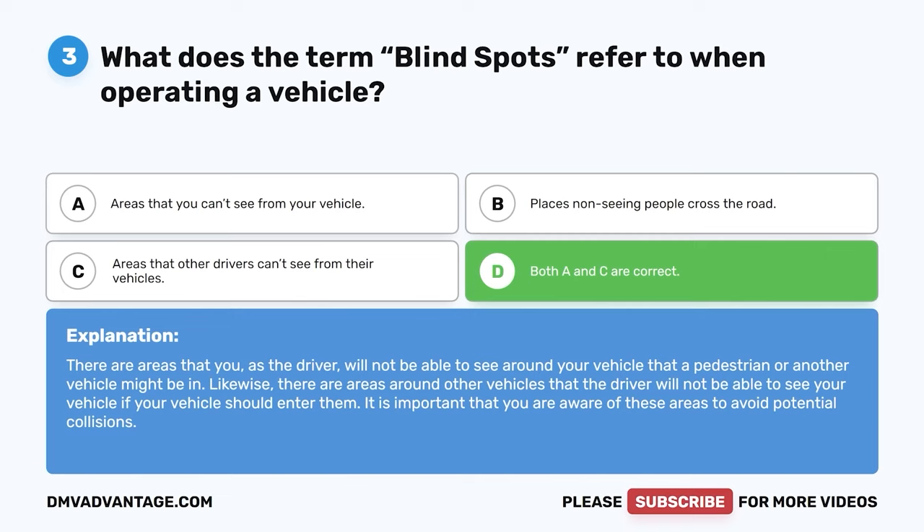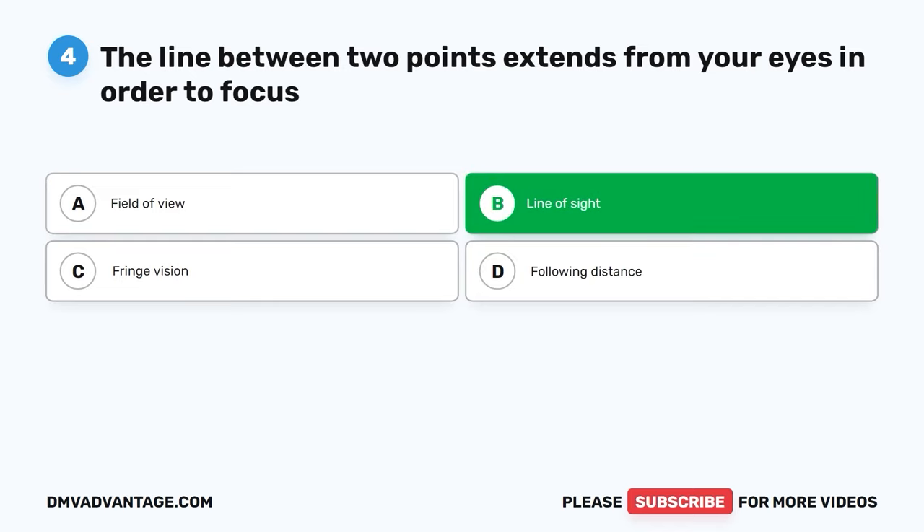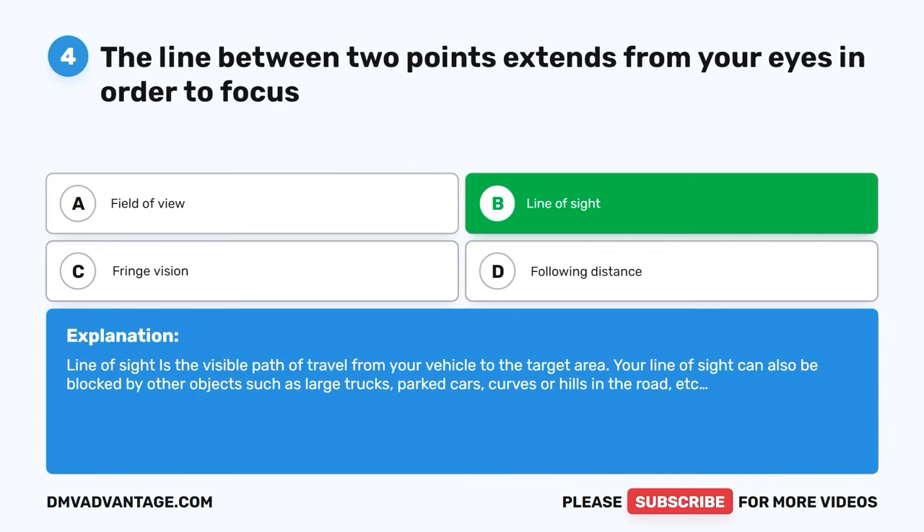Question four: The line between two points that extends from your eyes in order to focus is called: A: Field of view. B: Line of sight. C: Fringe vision. D: Following distance. The correct answer is B, line of sight. Line of sight is the visible path of travel from your vehicle to the target area. Your line of sight can also be blocked by other objects such as large trucks, parked cars, curves, or hills in the road.